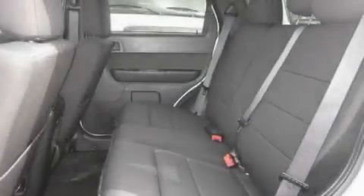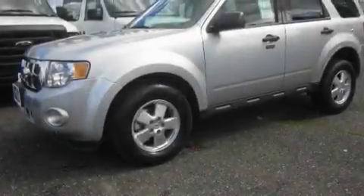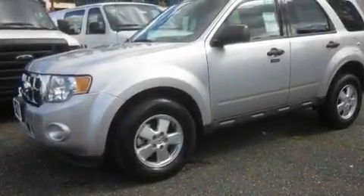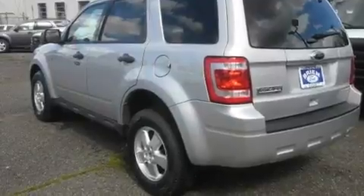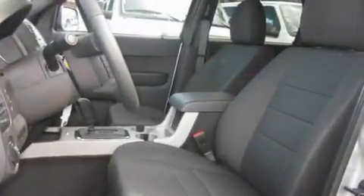Its top features include steering wheel controls, a rear window defroster, keyless entry, a portable music device-ready stereo system so you can take your music with you, a leather-wrapped steering wheel, alloy wheels, fog lamps, a traction control system, XM satellite radio, and cruise control.